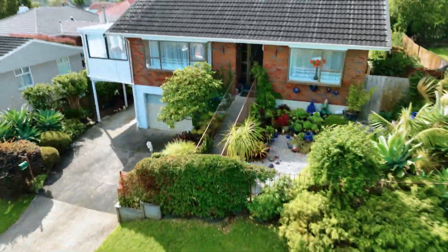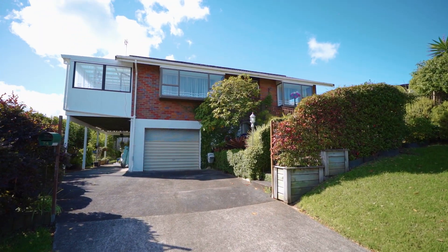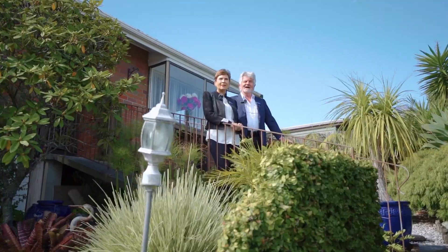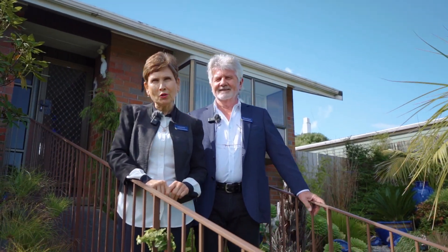Welcome to 74 Evelyn Road, a special place where each day starts beautifully. This home sits high up on the street, so you can see far and wide. Hi, I'm Vlad, and I'm Lucy Bondarinko. Come along, we've got a lovely property to show you.